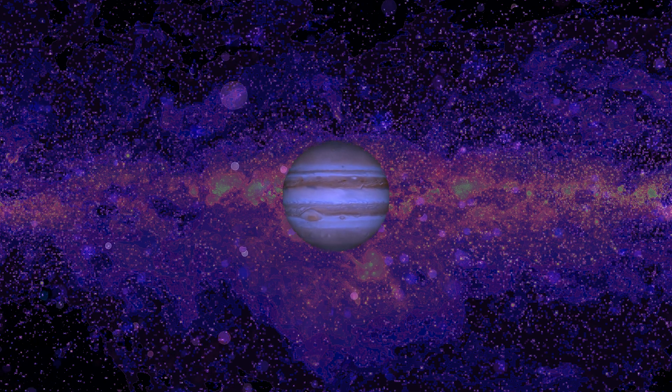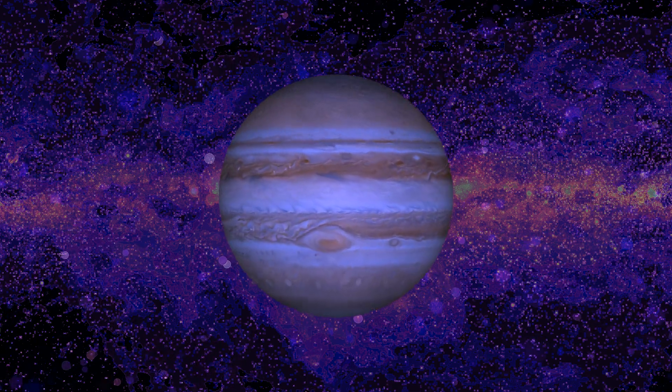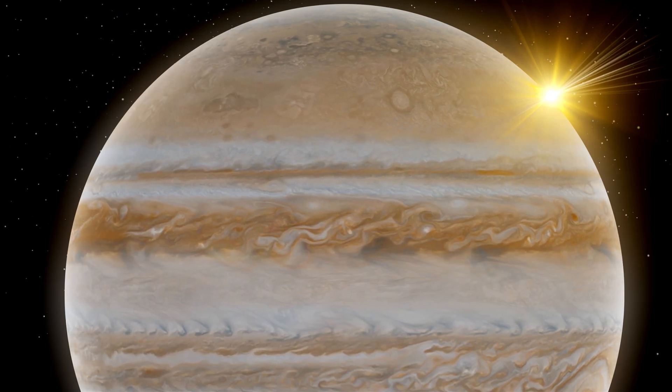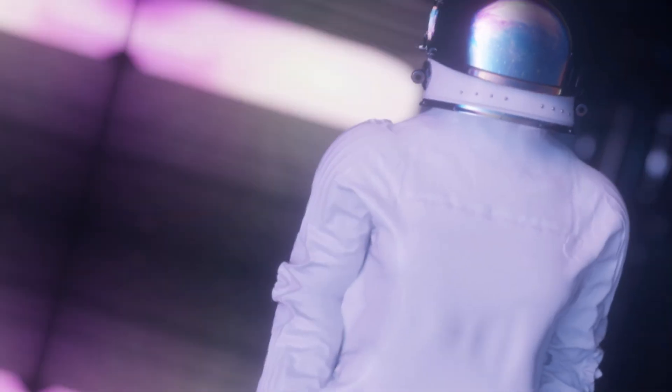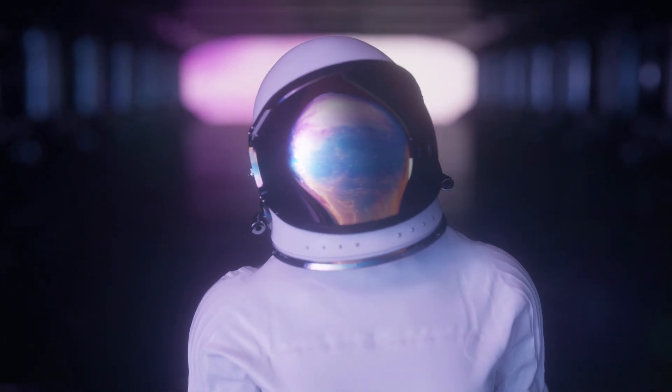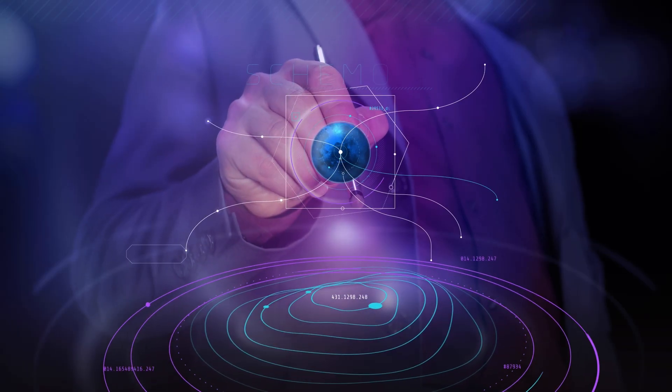Stay tuned as we journey through space and time, unravelling the mysteries of the giant planet. Thanks for joining us on this interstellar journey. Remember, the universe is full of wonders waiting to be explored. Until next time, keep looking up.